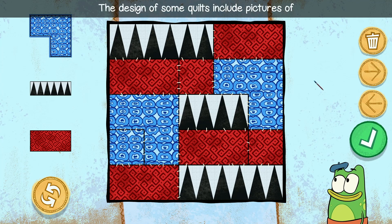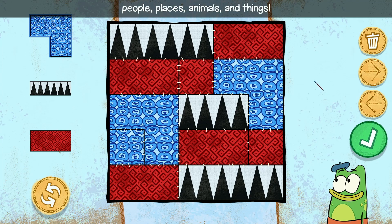The design of some quilts includes pictures of people, places, animals, and things.